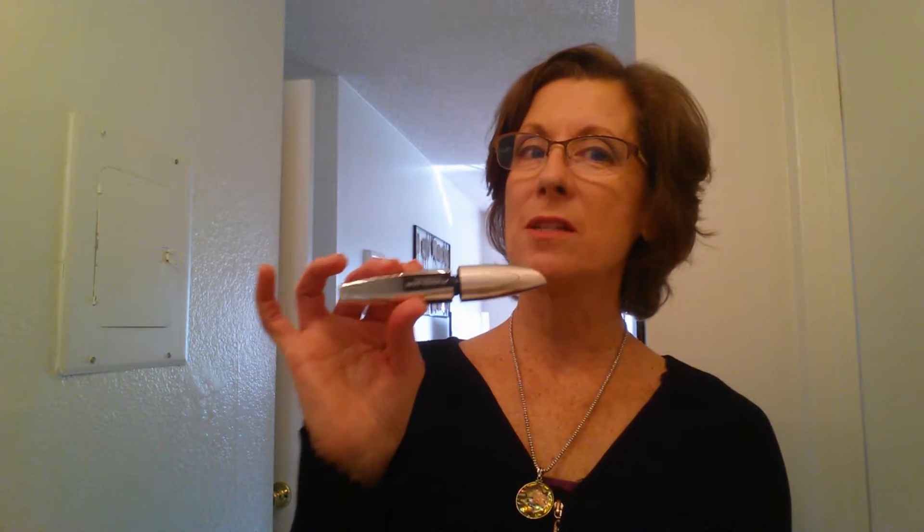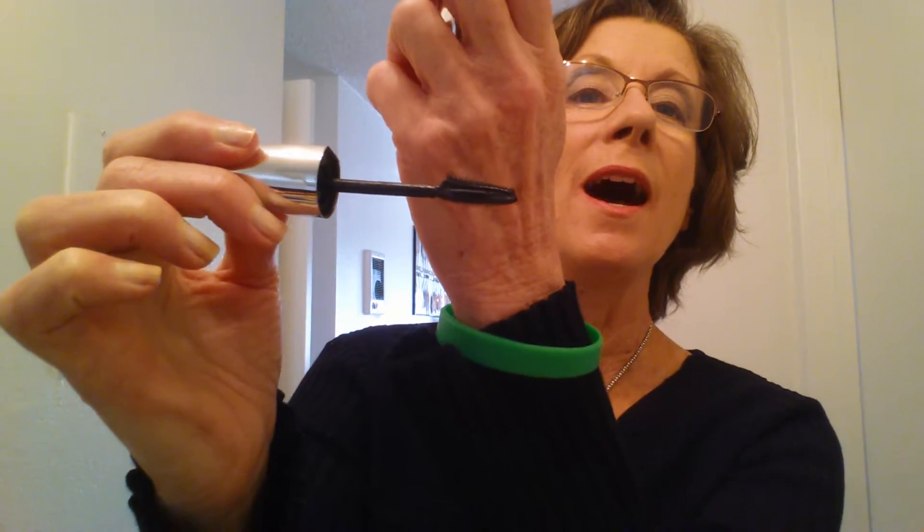Today we're going to talk about one of my favorites: it's L'Oreal Voluminous Butterfly. Now there are two versions, but this is not the red package where there's the butterfly on both sides. I absolutely love this.